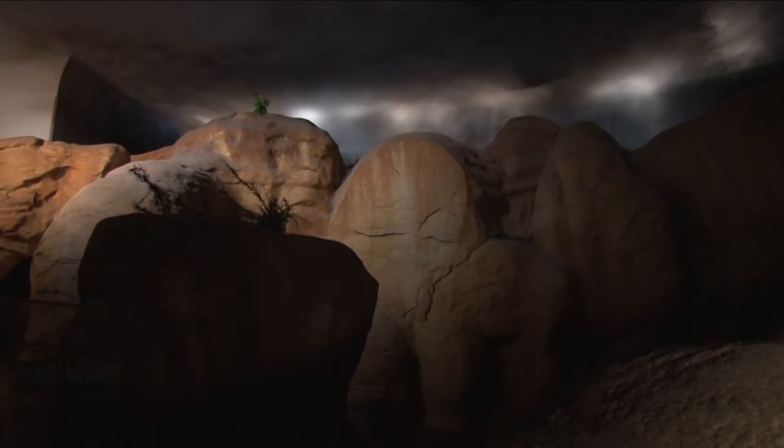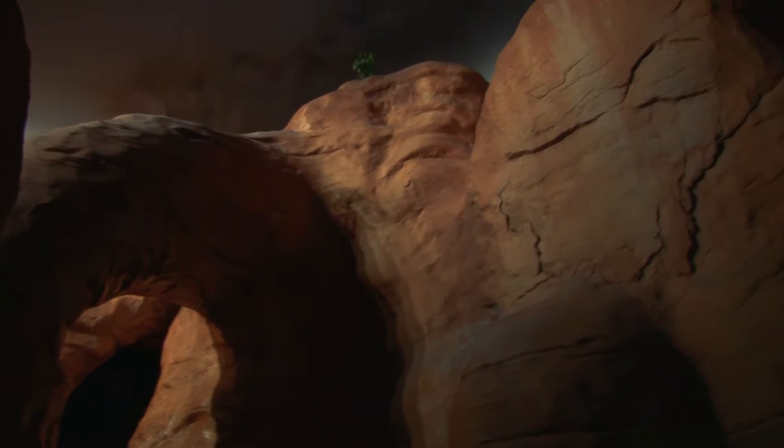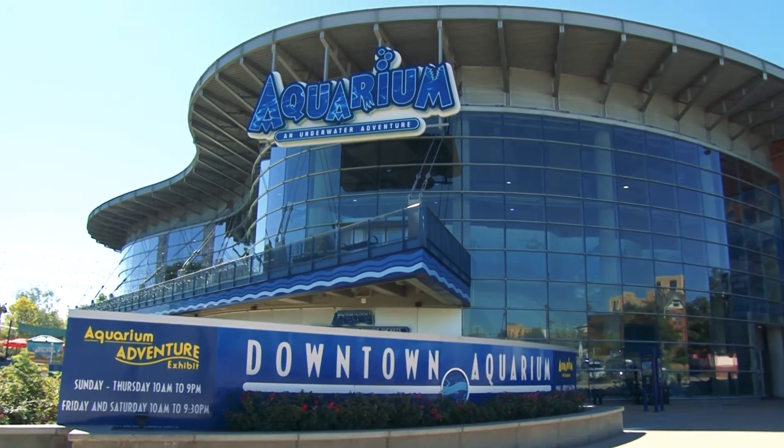It starts with thunder, then a warning, and before you know it, thousands of gallons of water fill the canyon. This is a North American landscape, so you could find this in Utah, Arizona, California, or Colorado. This is the flash flood exhibit at the Downtown Aquarium in Denver, Colorado, where 2,000 gallons of water rush through the canyon in a matter of seconds, showing visitors the power of flash flooding.